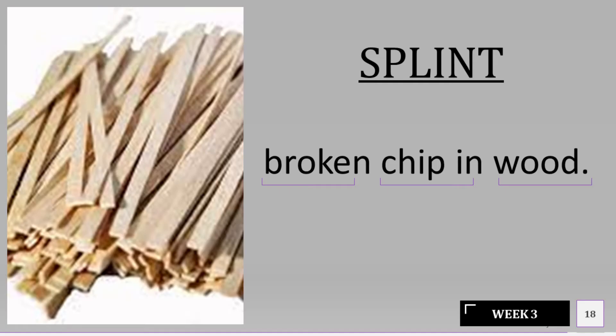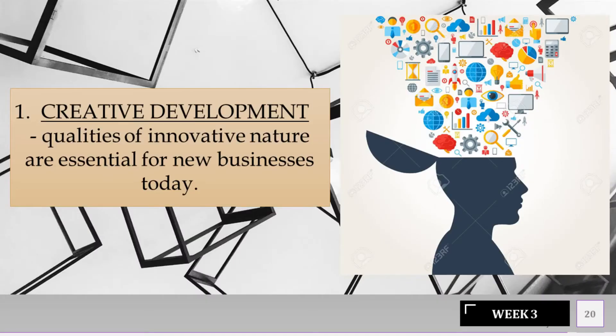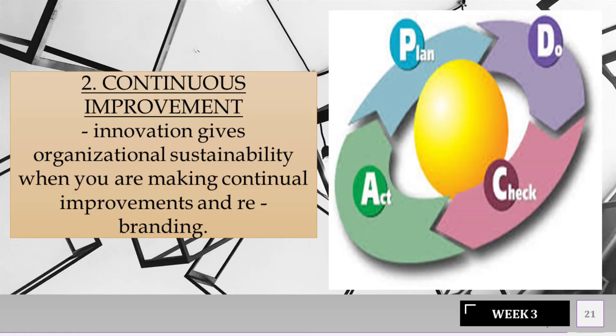Splint: broken chip in wood. Six reasons that businesses should incorporate to remain innovative. Creative development — qualities of innovative nature are essential for new businesses today. Continuous improvement — innovation gives organizational sustainability when you are making continual improvements and rebranding.